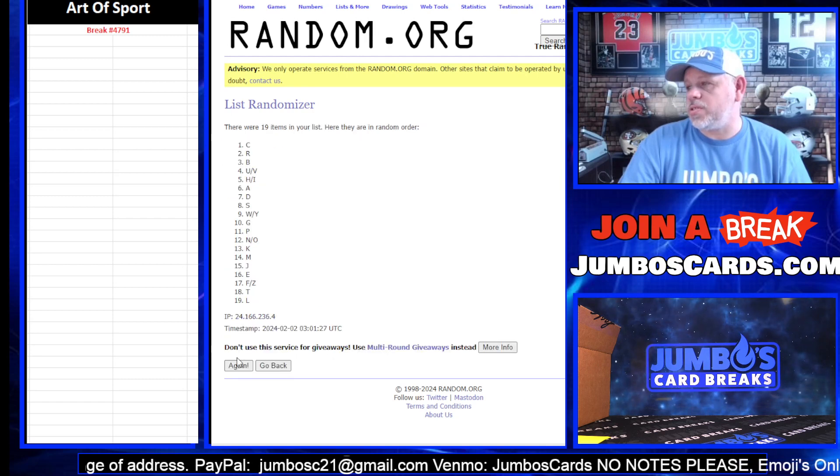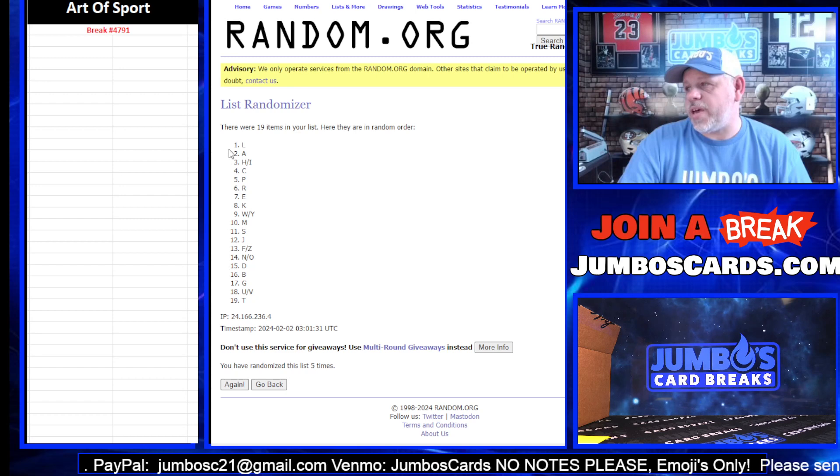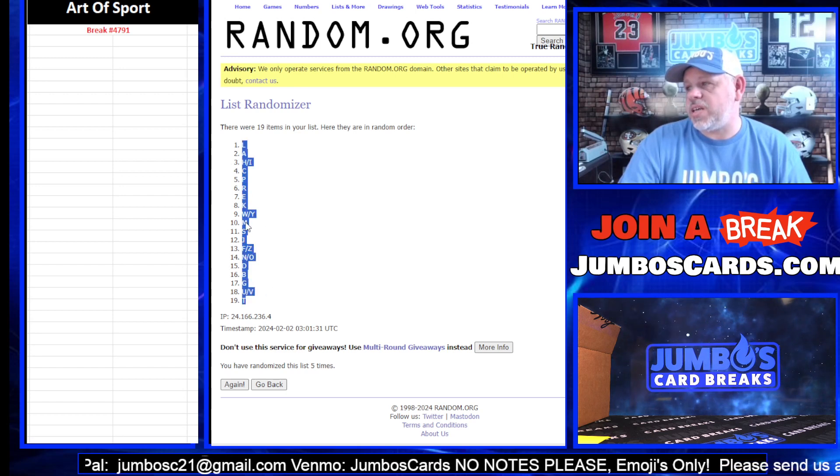Your letters first. One, two, three, four, and five. The L up top, the T at the bottom.